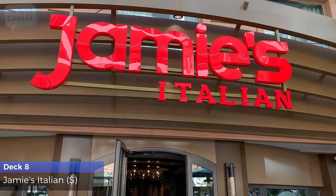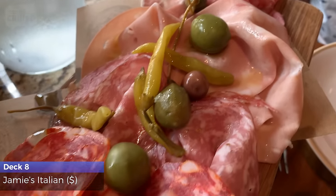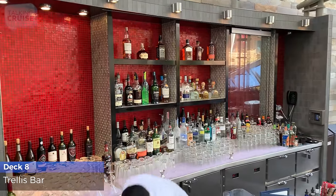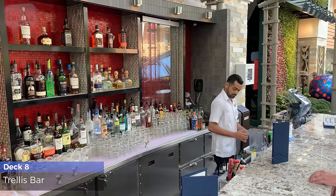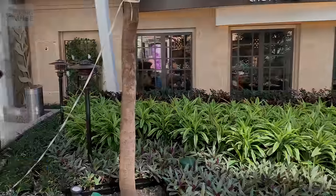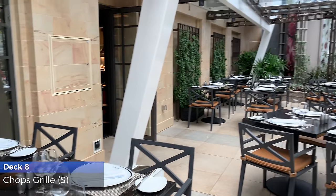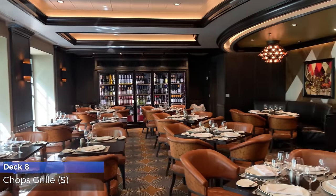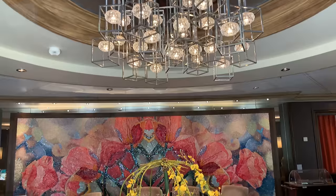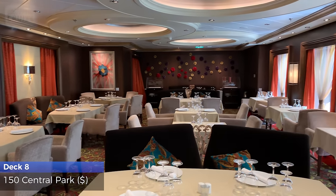Say buongiorno to delectable Italian cuisine at celebrity chef Jamie Oliver's specialty restaurant. Sip your drink slow at the Trellis Bar as you're surrounded by the natural beauty of trees and flowers. At Chops Grille specialty restaurant, you'll enjoy premium steaks cooked to perfection along with hearty sides and special desserts. Treat yourself to an upscale meal at 150 Central Park Specialty Restaurant, an exclusive fine dining experience.